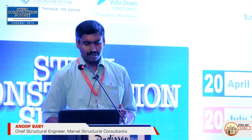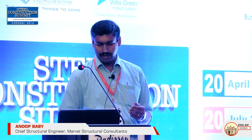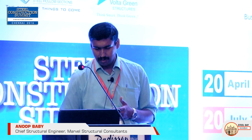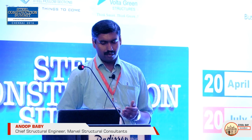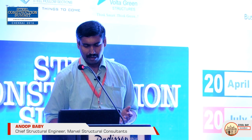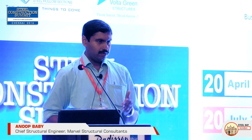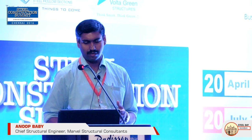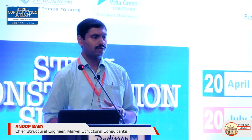In modular construction, the entire structure is fabricated and transported to the site. This method offers very high speed of construction and early return on investment. The demerits include transportation challenges that must be carefully managed, and economy is achievable only with a large number of repetitive units. Light gauge sections facilitate all three construction methodologies, so one can choose based on requirements.